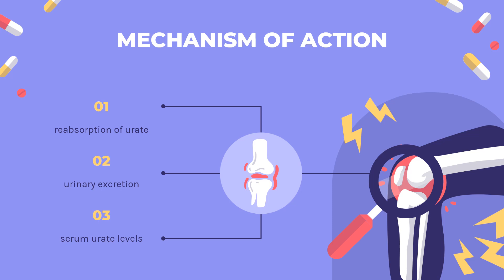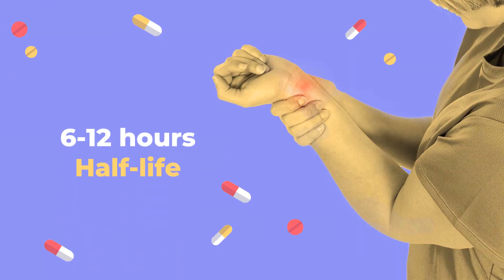The mechanism by which Probenicid inhibits renal tubular transport is not fully known, but the drug may inhibit transport enzymes that require a source of high-energy phosphate bonds and/or non-specifically interfere with substrate access to protein receptor sites on the kidney tubules. Half-life: 6–12 hours.